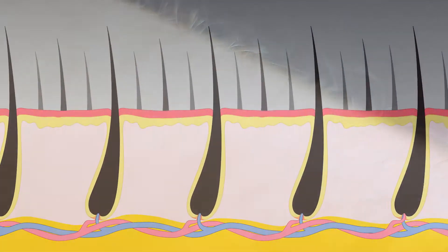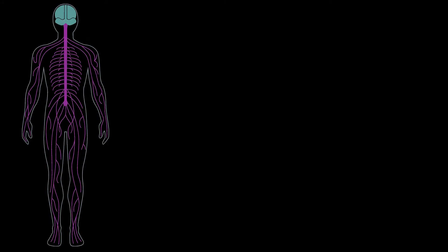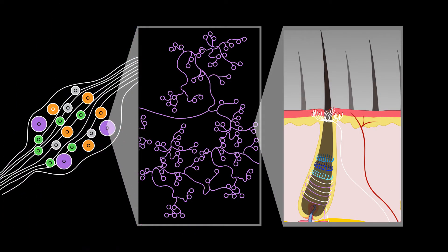Each hair is innervated by functionally and morphologically diverse afferent endings. These endings are created by distinct classes of peripheral sensory neurons with cell bodies residing in the trigeminal and dorsal root ganglia.